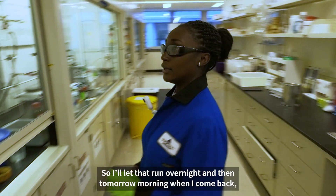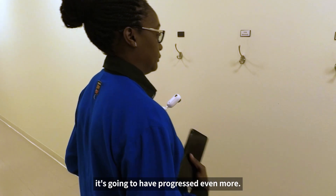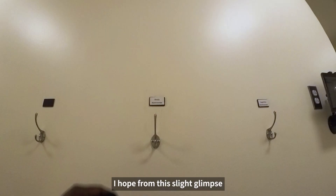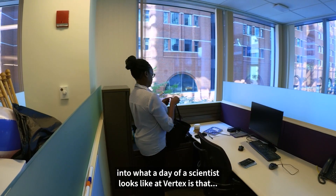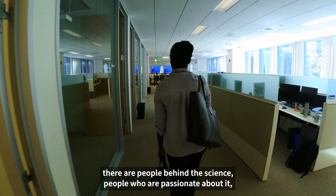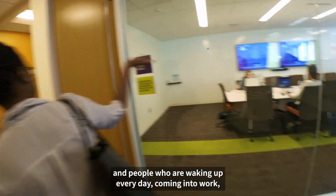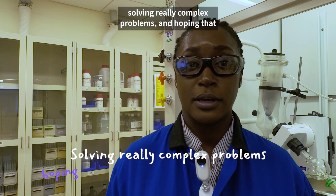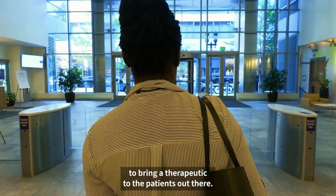So I'll let that run overnight, and then tomorrow morning when I come back it's going to have progressed even more. I hope from this slight glimpse into what a day of a scientist looks like at Vertex, it's that there are people behind the science — people who are passionate about it, and people who are waking up every day, coming into work, solving really complex problems, and hoping that one day we'll have a breakthrough to bring that therapeutic to the patients out there.